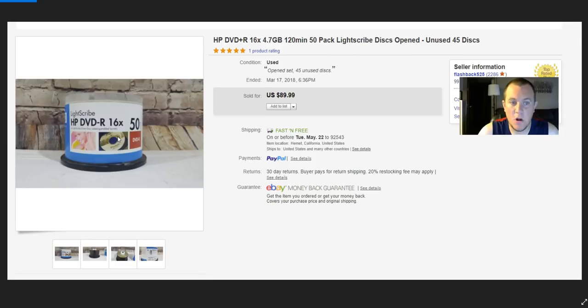Great thing to look out for — bolo: HP DVD-R LightScribe discs. I got all these and took a best offer of $75. It was a 50-pack but open with 45 inside. Took a best offer of $75 — pretty cool.